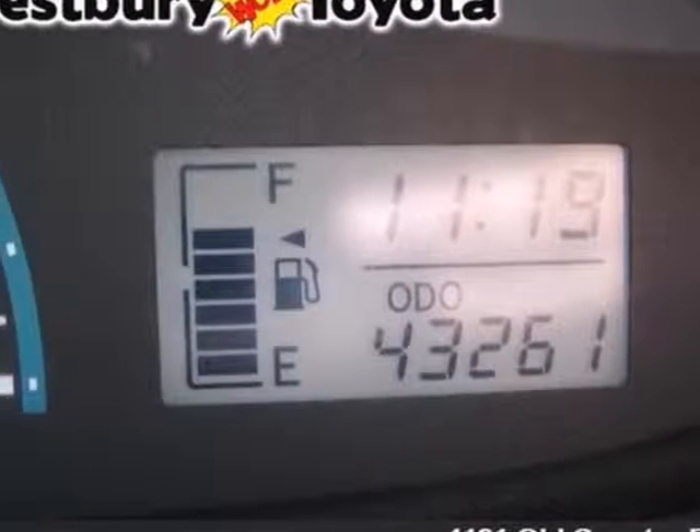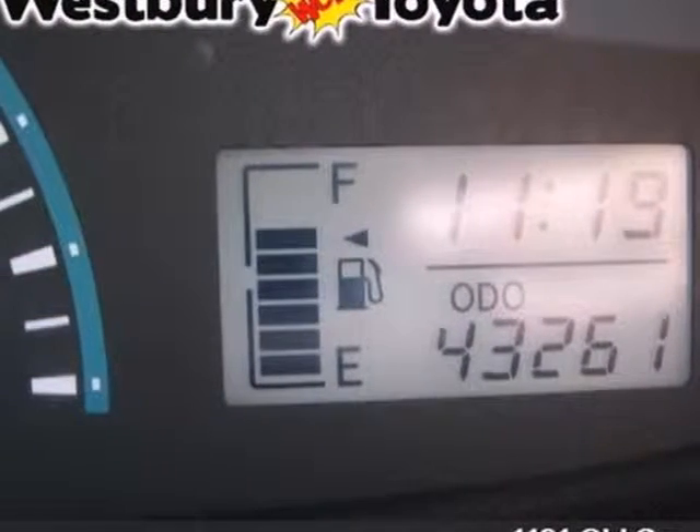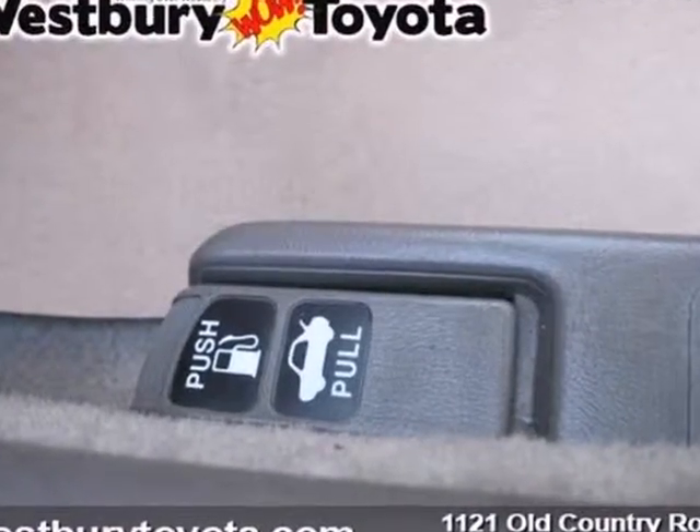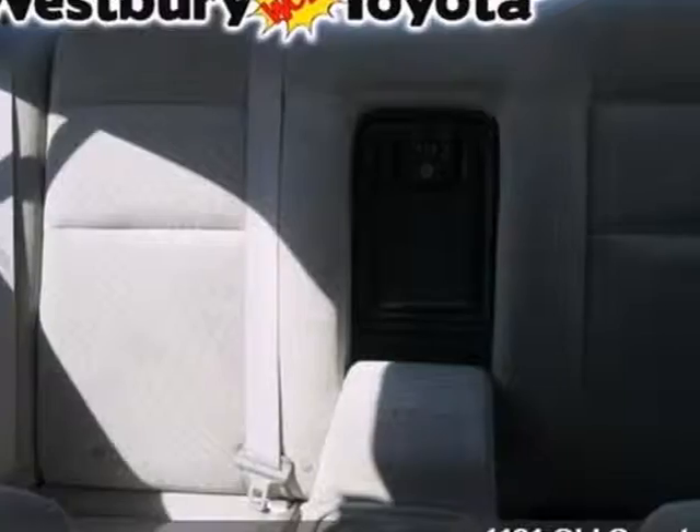It's a 2002 Honda Accord. Standard in the Accord are a tilt steering wheel, power exterior mirrors, center console, rear window defrost, a tachometer, and much, much more.